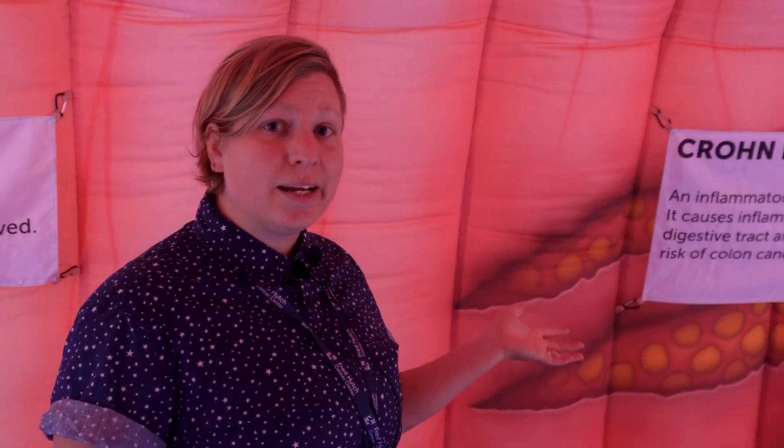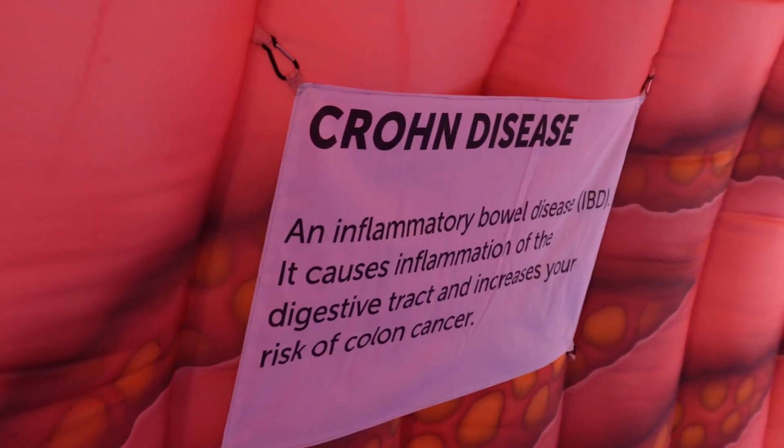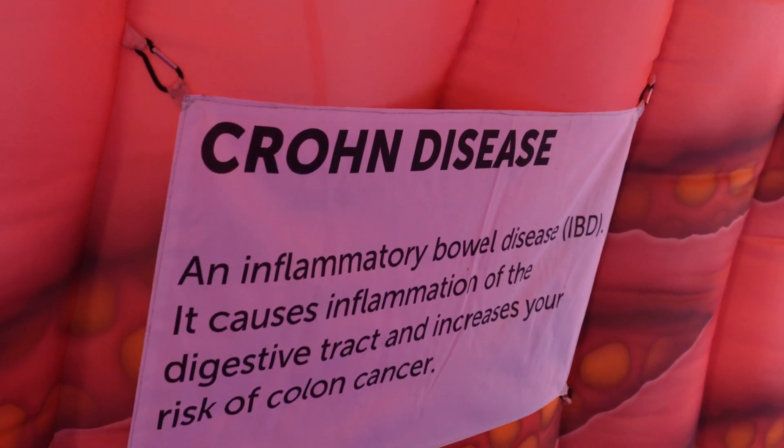For most people, it's recommended that you get a colonoscopy starting at age 45. But if you have a family history of colorectal cancer, or Crohn's disease — which is an inflammatory bowel disease — it's recommended that you get checked earlier.